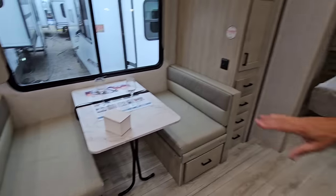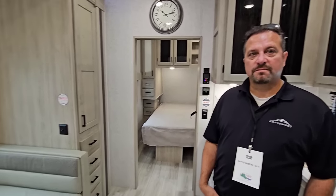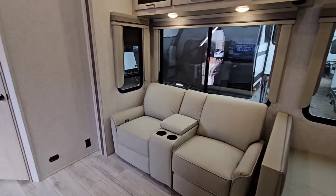The only options you can put on this thing are either an easy-out pull-out sofa or a free-standing table — otherwise what you see is what you get. That's really nice. Guys, if you haven't had a chance please take a moment, subscribe to the channel, give me a thumbs up and we'll talk to you again very soon.